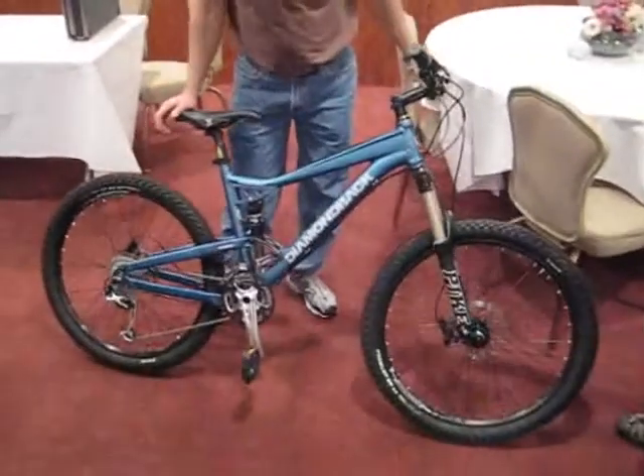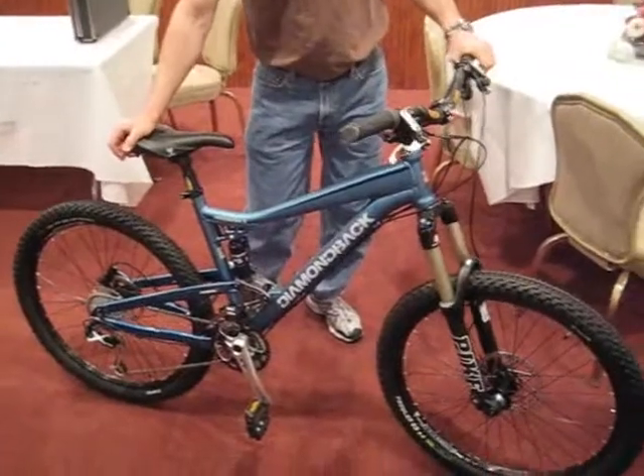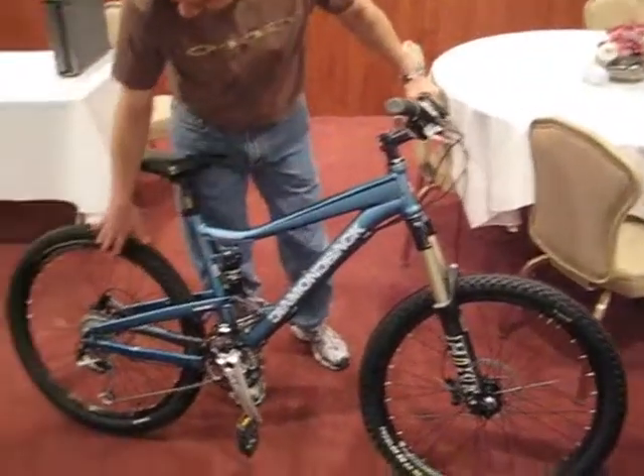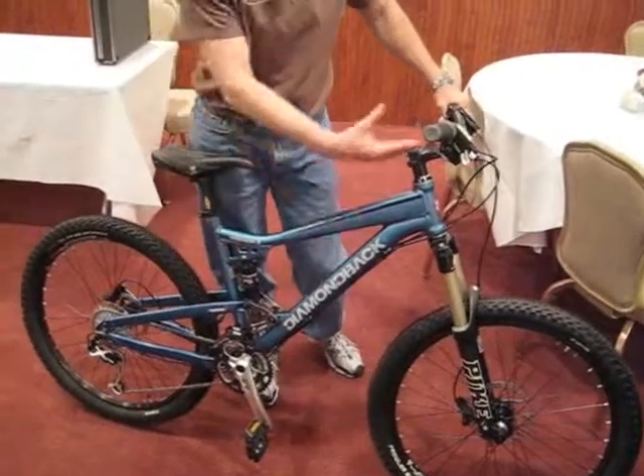What you've got here is what they call a free ride full suspension mountain bike with hydraulic brakes, 27 speeds, air tube suspension front and rear — a state of the art machine.